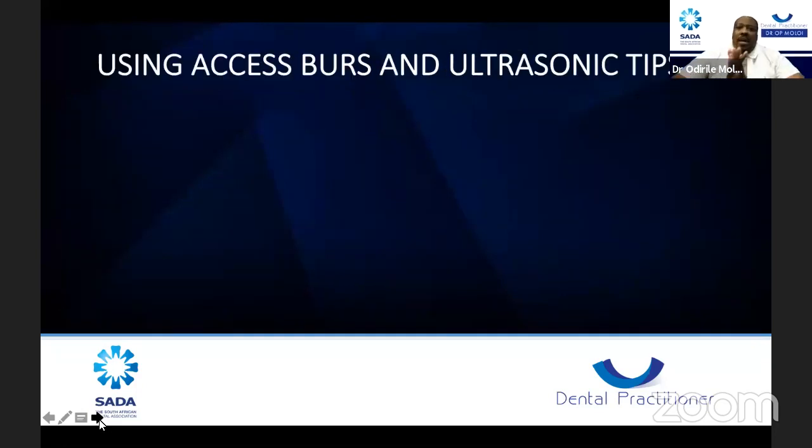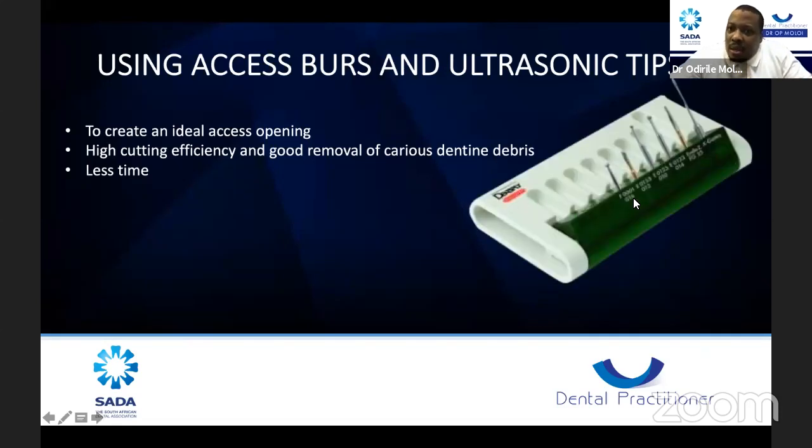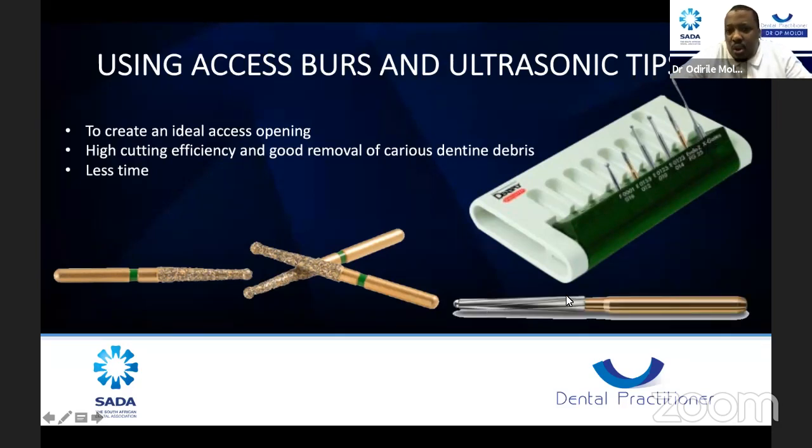I'm going to take you through some of the access burs I use and some of the ultrasonics. All of these are important to create an ideal access opening. I love them because they have high cutting efficiency, good removal of carious dentine debris, and save time. When working with endo, time is everything. Dentsply has a nice set of endo starter kits with endo access burs including the endo-access, the endo-Z, long shank burs, and Gates Glidden burs.